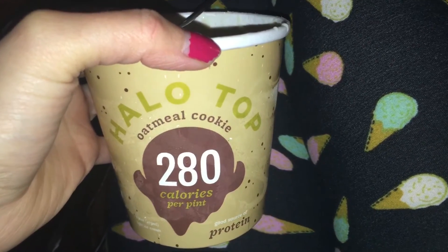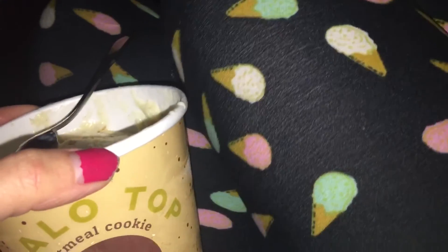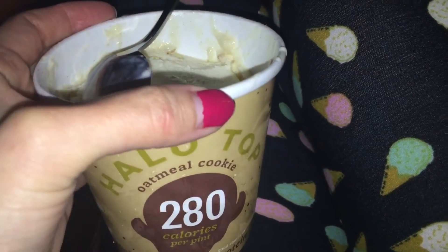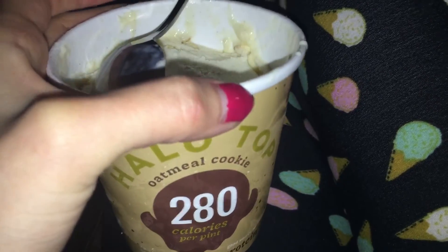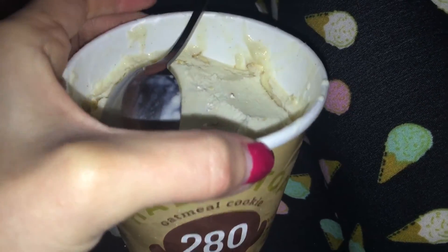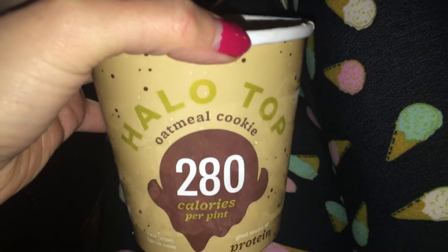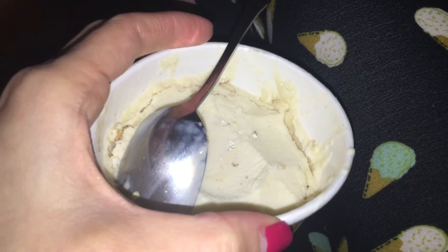Hey guys, so I'm probably going to eat this entire pint of Halo Top Oatmeal Cookie Ice Cream in my LuLaRoe leggings. I've already started — it is really good. I haven't tried this flavor yet. I love the cinnamon. I wish they didn't put raw rolled oats in it, or cooked them a little bit, because they are kind of hard to chew when you're eating the ice cream. But that cinnamon flavor is delicious. I actually have an idea of what I'm going to do with it next time, since I'm going to devour the whole thing now.